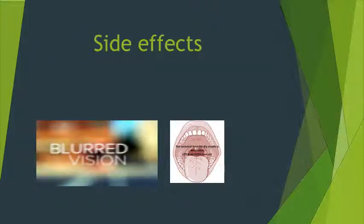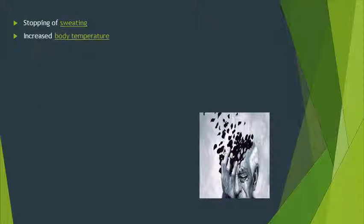Side effects include dry mouth with possible acceleration of dental caries, blurred vision, and increased intraocular pressure — making it dangerous for people with narrow-angle glaucoma. Additionally, stopping of sweating with decreased epidermal secretion, causing dissipation leading to warm or red skin.